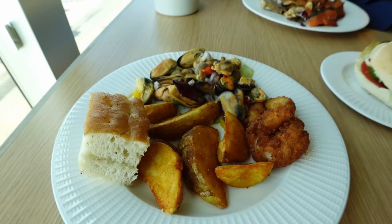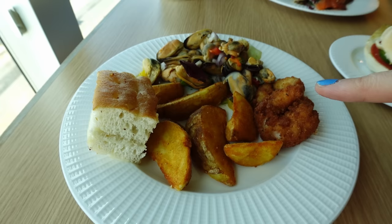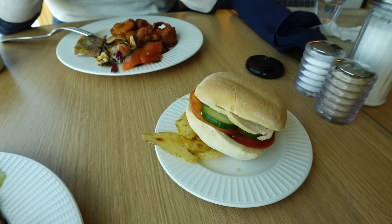Lunch is served from 12 till 3, but check your Horizon magazine for exact times. I've gone for focaccia bread, mussels, breaded prawns, southern fried wedges, and a lemon and herb chicken sandwich with a few crisps on the side. The selection today seems a lot better than on some other days - it can be a bit hit and miss. Overall the variety was very good today.